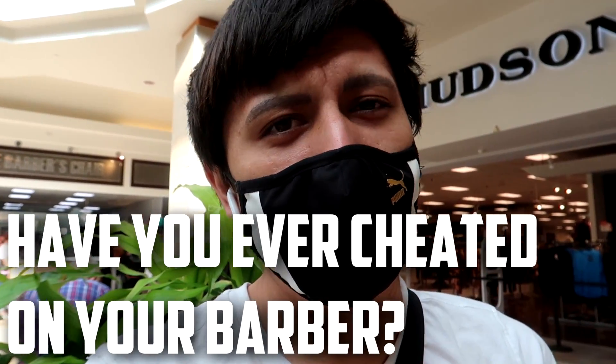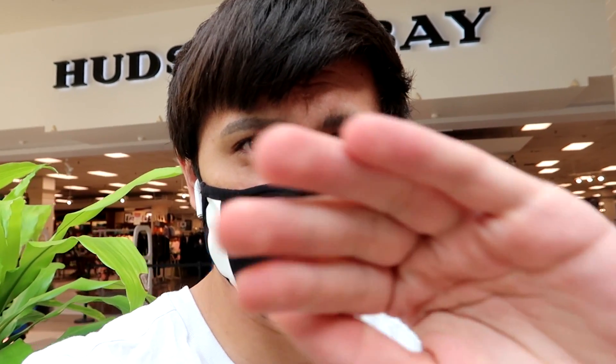My main barber moved to Vaughan, which is pretty far, so I'm desperate for a haircut. We're here at the mall with one of my old barbers. Getting a haircut at the mall isn't usually the best idea — you want to go to an actual barbershop — but I'll take what I can get. Hopefully by the time we're done the lineups won't be too long.